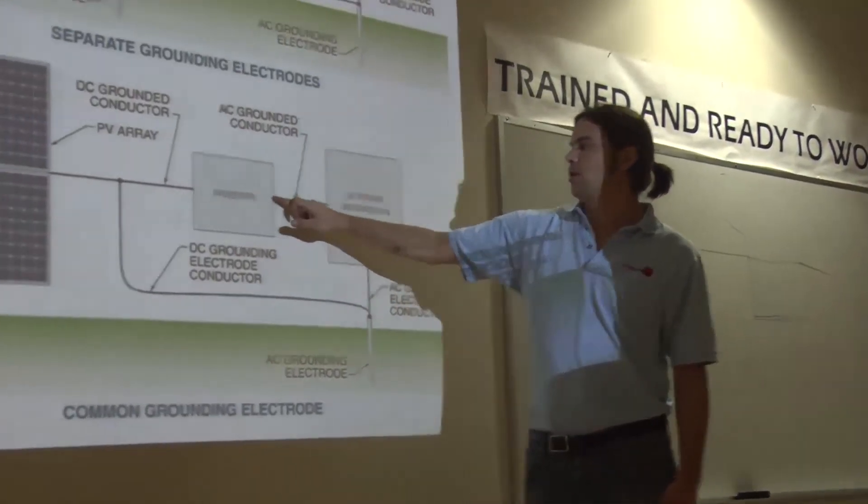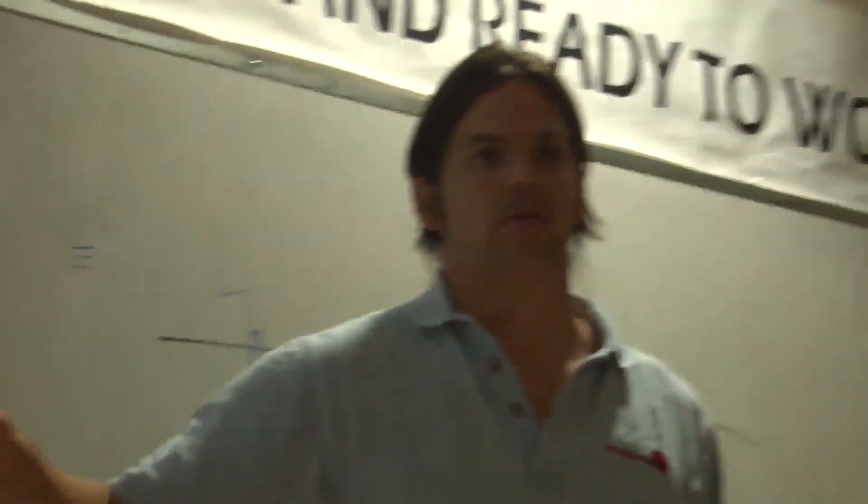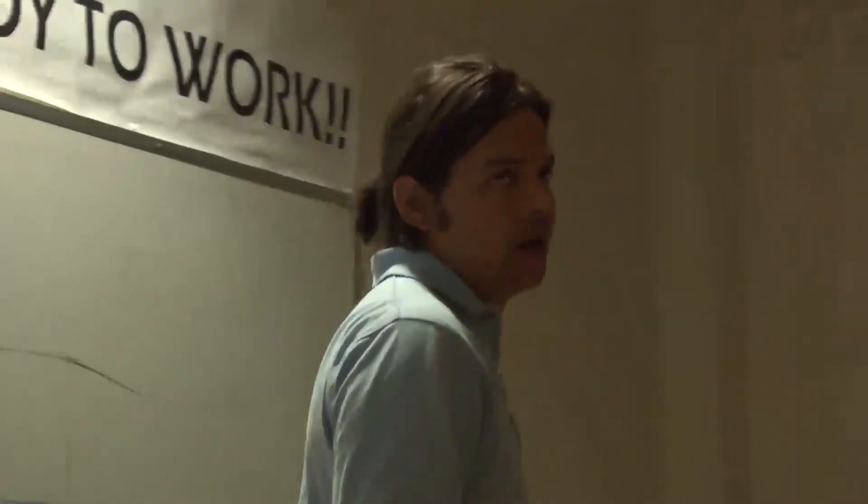As long as that green wire goes all the way back and lands on the green here, then what they call that is the combined EGC — an equipment grounding conductor that can double as a grounding electrode conductor and come back to the conductor.